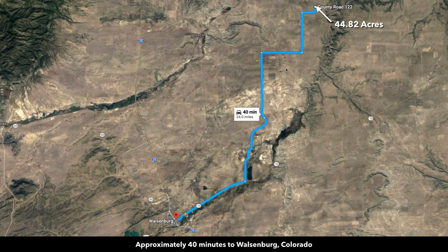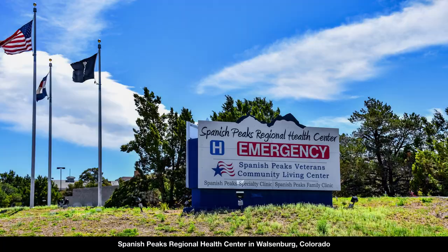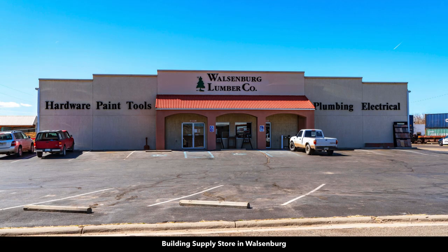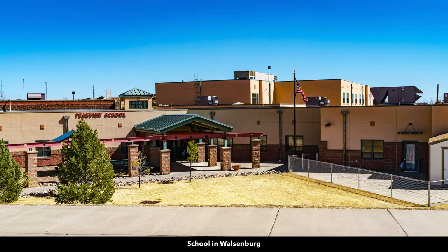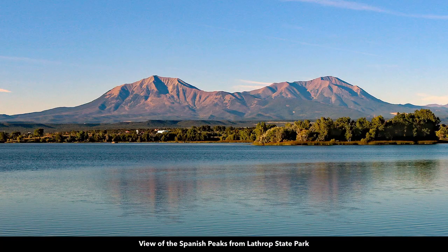Here we are showing the directions to Walsenburg, which is about 40 minutes from the property via county road and paved State Highway 10. Walsenburg is the county seat of Huerfano County where the property is located, with a population around 3,200. Walsenburg has a hospital, Colorado State Veterans Home, specialty medical clinics, building supply store, multiple grocery stores, Main Street shopping and dining, and a K-12 public school and golf course. You're about 48 minutes to Lathrop State Park.